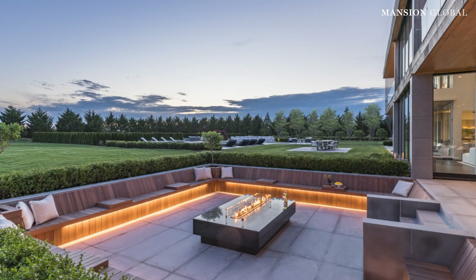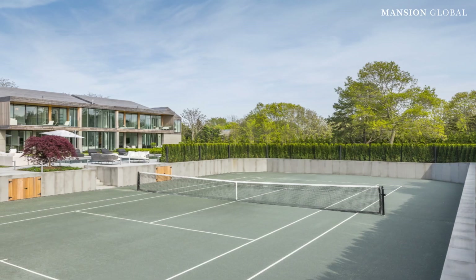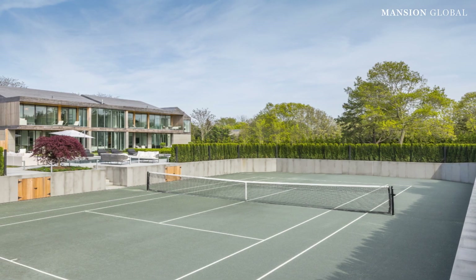There's a fire pit outside and a tennis court — lots of amenities.